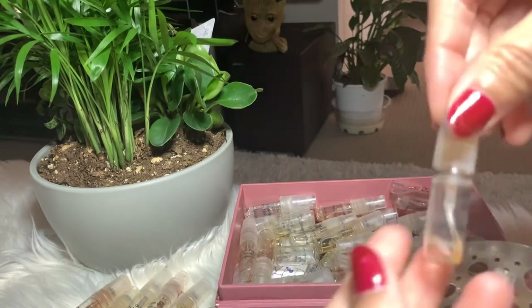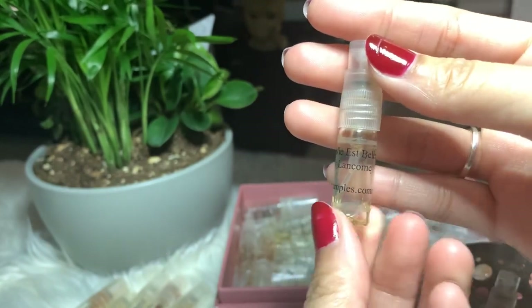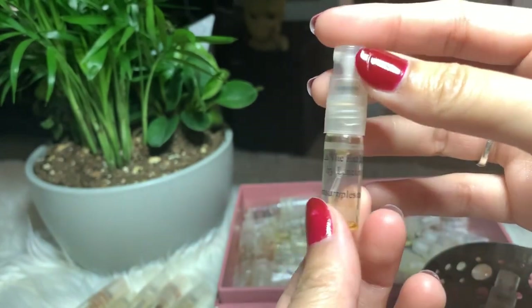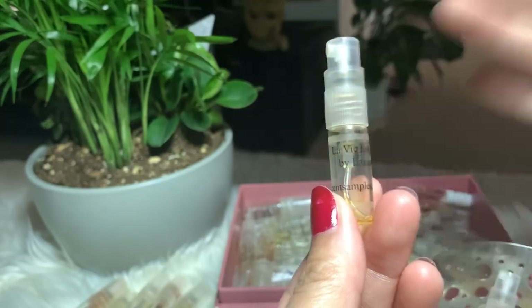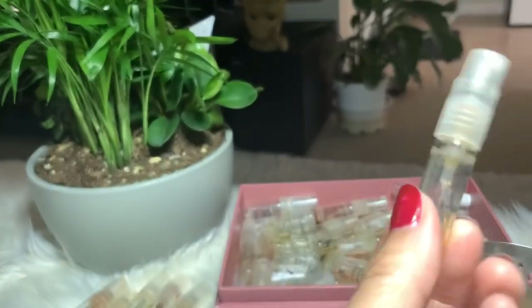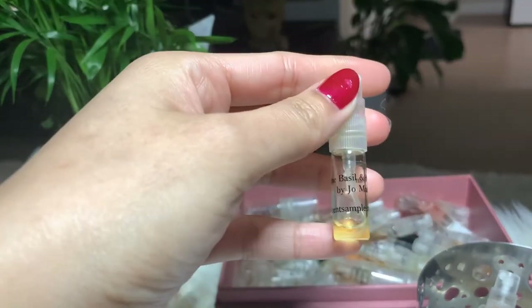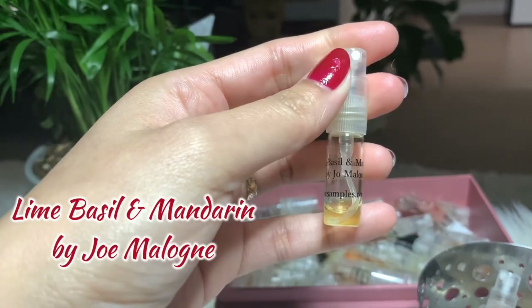Next I have La Vie Belle by Lancôme — another favorite perfume of mine during the winter. This is my go-to together with Hypnotic Poison, which I already finished. I already have the bigger bottle on this one, so I'm gonna put this away.